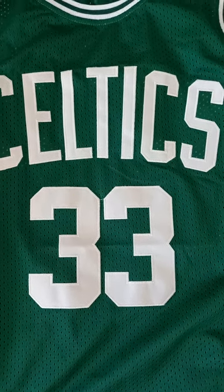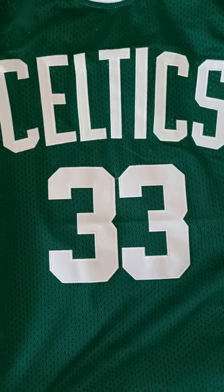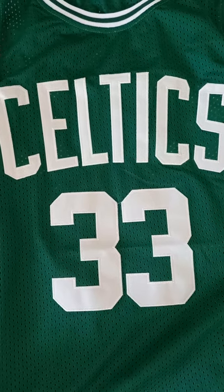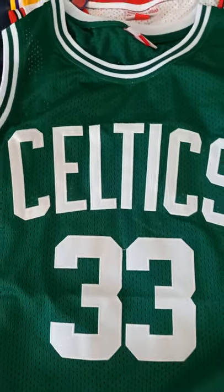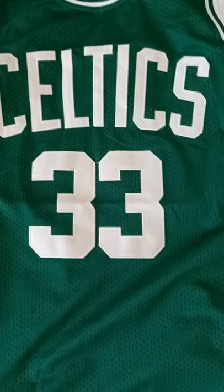Hello everyone, I just bought a couple of NBA shirts from Mine Jerseys and I'm really happy with the order. The first one I have here is the Larry Bird Celtics 33 t-shirt — it's a hardwood classic.